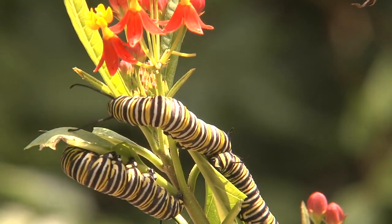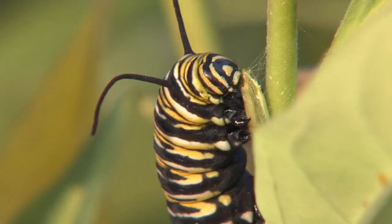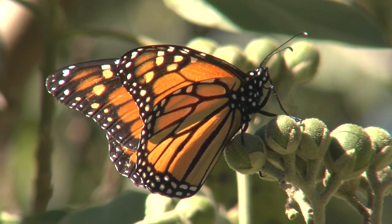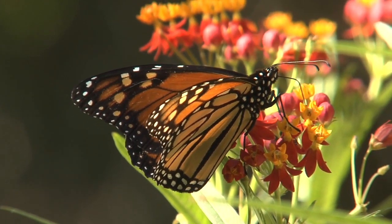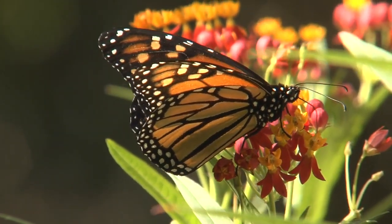Those ravenous monarch caterpillars that were munching their way through South Texas milkweed a few weeks ago are miraculously completing their metamorphosis. Monarchs make migratory stops in the Rio Grande Valley, laying some of the first generations of eggs that have now hatched and will help complete their multi-generational migration.